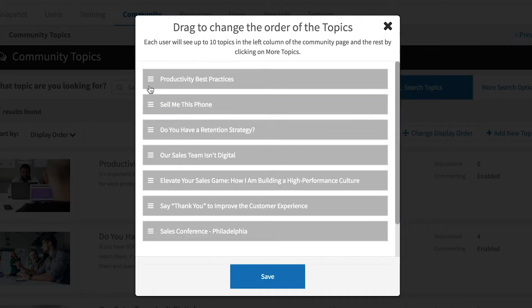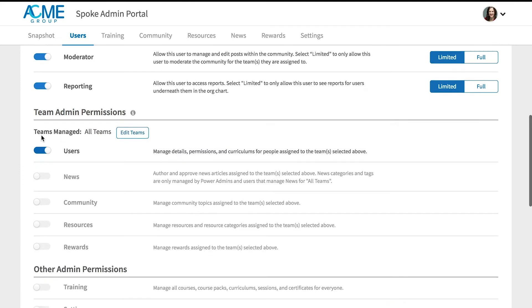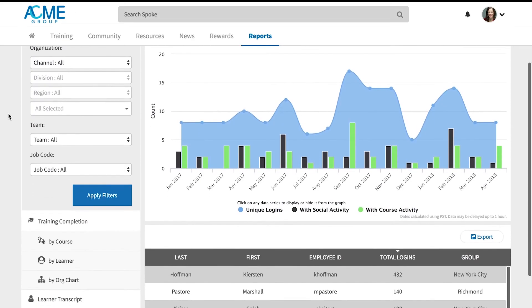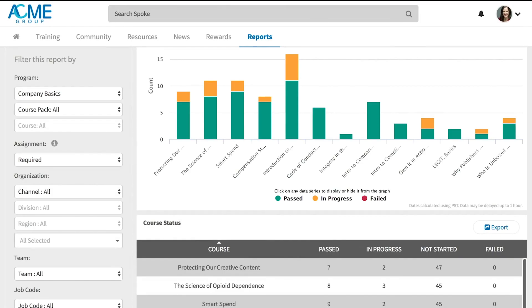Reorder content using drag-and-drop. Assign user permissions with simple checkboxes and on-and-off switches. And use Spoke's interactive dashboards and optional business intelligence reports to measure training's impact on your business.